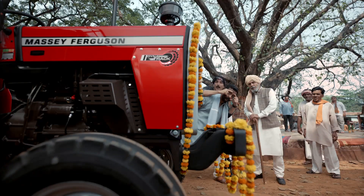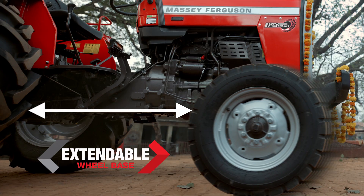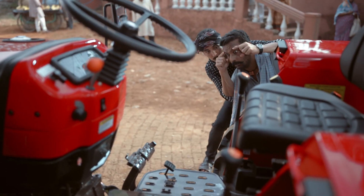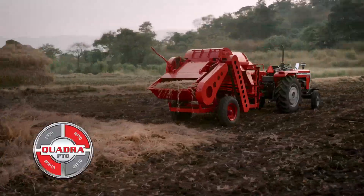The first extendable wheelbase in the world. Dynalift Hydraulics — never seen before. Big max OIB brakes. And India's 4-in-1, quad repeat.